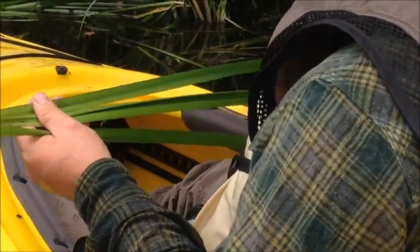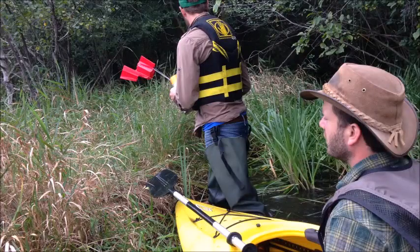It also has very wide leaf blades. Once again, Brad flagged the location.